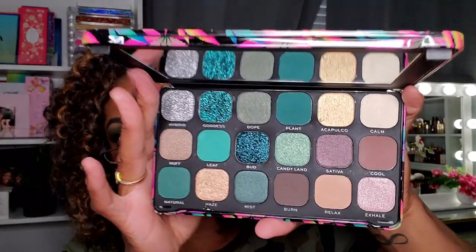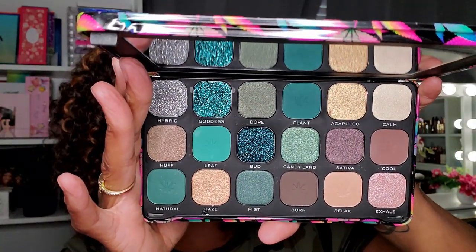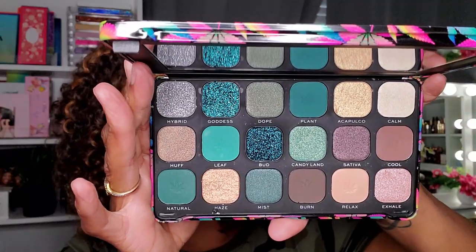Another palette I haven't tried out yet is the Chilled palette — it has the cannabis design on it. I love the packaging, that's why I bought it. This palette is actually really inspiring if you like green and you want to do a green look. I've seen some bomb green looks done with this palette, so I already know it's good from what I've seen.